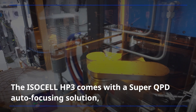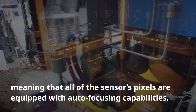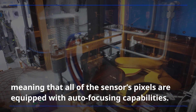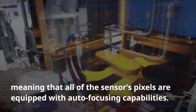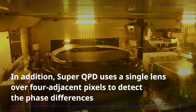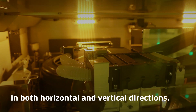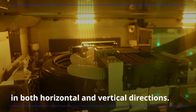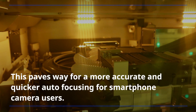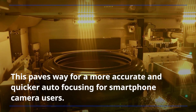The ISOCELL HP3 comes with a Super QPD auto-focusing solution, meaning all of the sensor's pixels are equipped with auto-focusing capabilities. Super QPD uses a single lens over four adjacent pixels to detect phase differences in both horizontal and vertical directions, paving the way for more accurate and quicker auto-focusing for smartphone camera users.